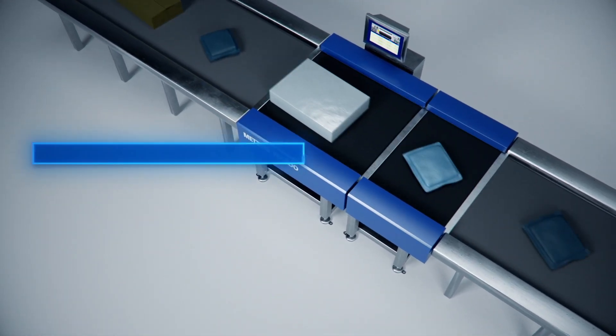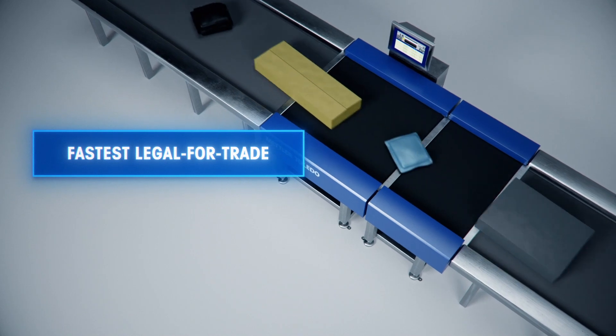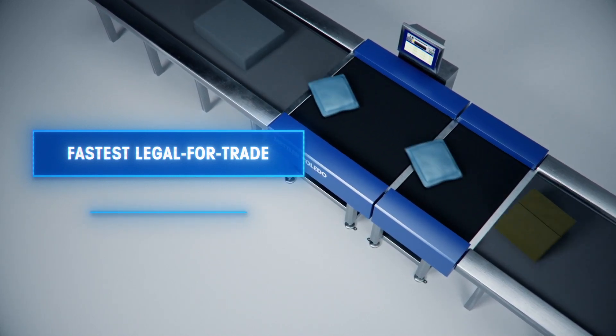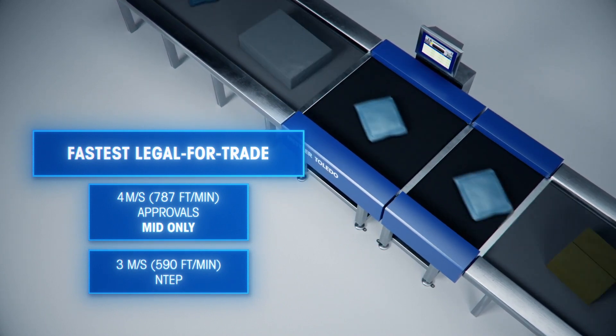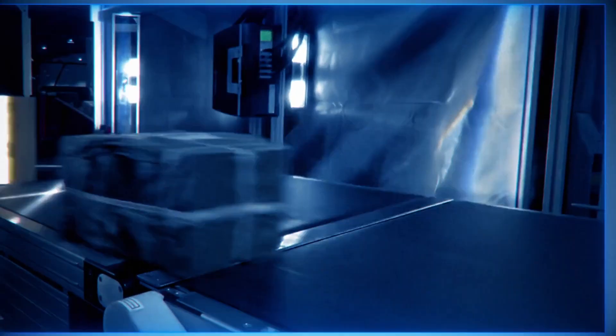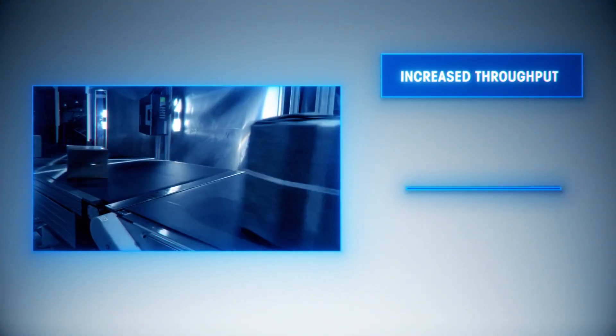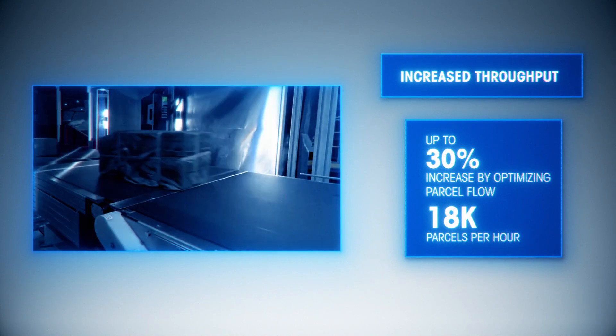Our proven technology comes equipped with the fastest and most comprehensive legal-for-trade approval on the market, weighing packages as quickly as 4 meters per second at 50-gram resolution. These extremely short weighing times in combination with our shortest first scale increases throughput by up to 30%, accurately weighing up to 18,000 parcels per hour.